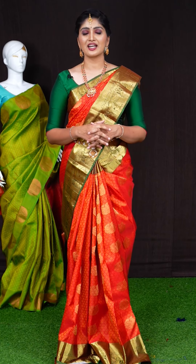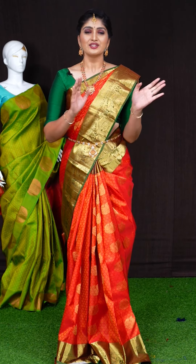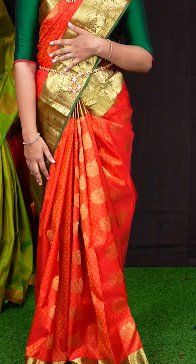Today's saree collection is Kanshipattu designer sarees. So without getting late, let's get started with the first saree, which I am wearing.